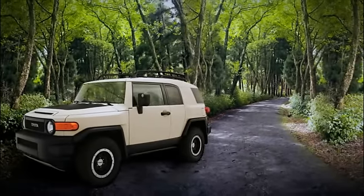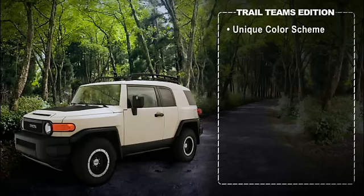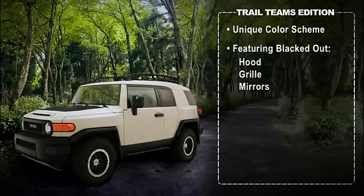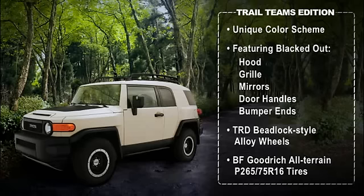However, the most visible changes can be seen in the new Trail Team Special Edition with a unique color scheme inside and out, featuring a blackout hood, grill, mirrors, door handles, and bumper ends. The package also includes aggressive looking TRD beadlock style alloy wheels with BF Goodrich all-terrain P265-75R16 tires.